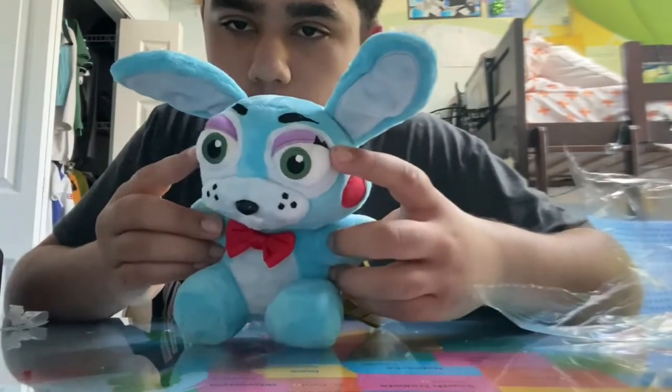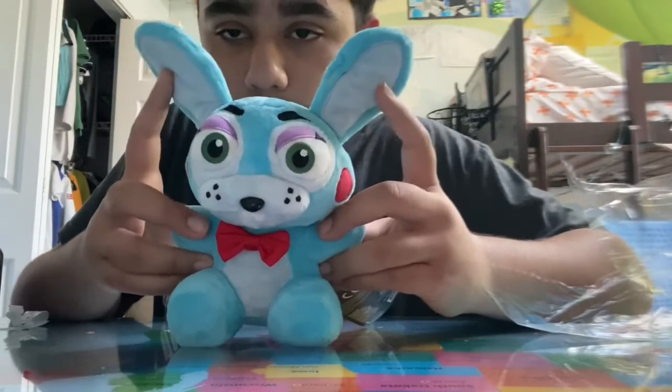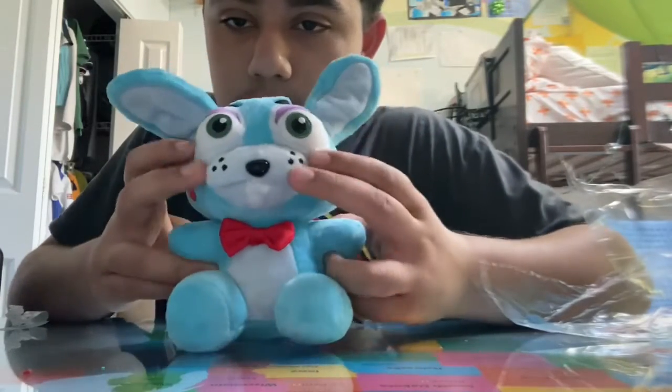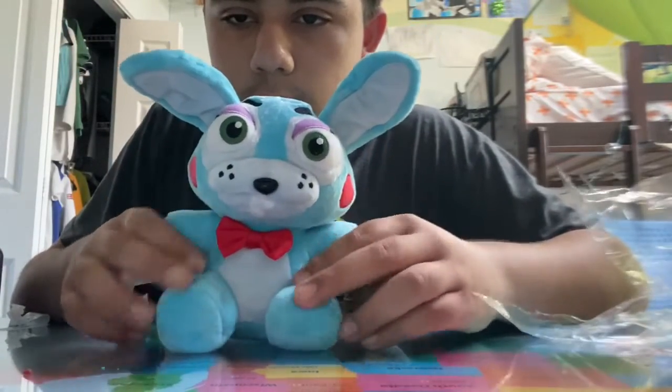He has small eyelashes, which people think makes him a female. This is Toy Bonnie's teeth — looks kind of covered up a little bit, I don't know why. And even this is like his texture and everything.